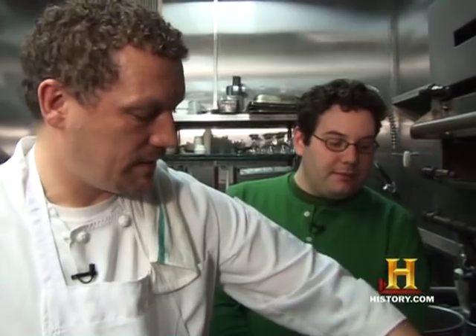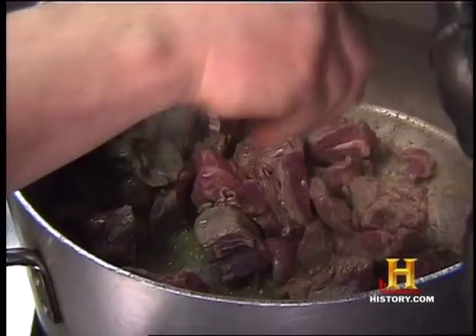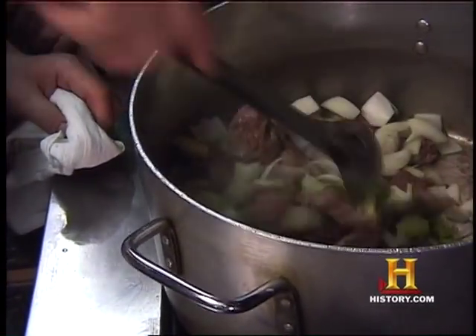Now this is lamb, right? This is lamb, yeah. I said a blend of salt, white pepper, and black pepper. So what's in here now? This is just the onions and leeks. Get the aromatics on it with the meat.